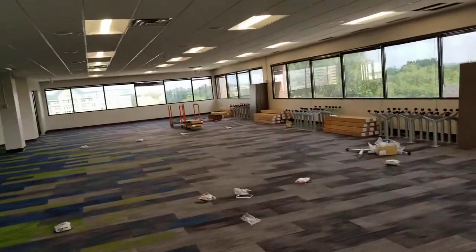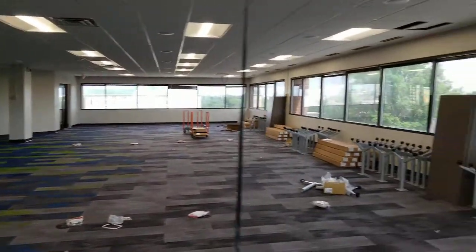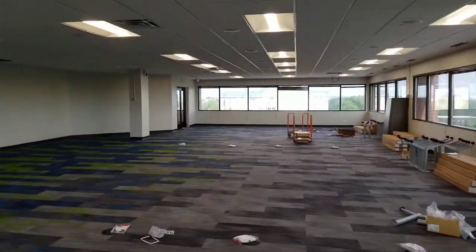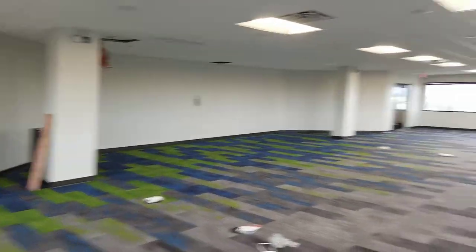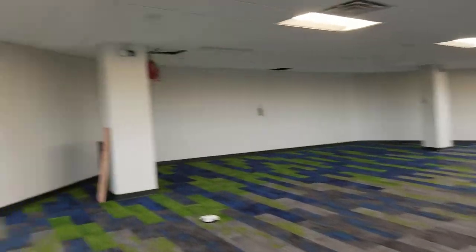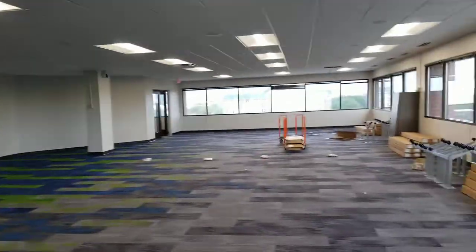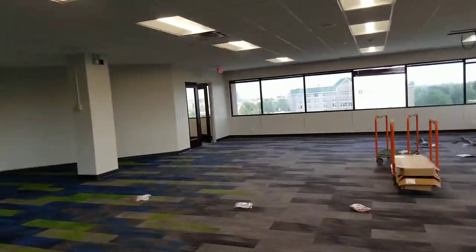This is our large training area. We'll use this for staff, and we do different events with families and students, so large events will use this space. We also work with other charter schools and have events with them. So this is a multi-purpose room, but it'll have a training focus.